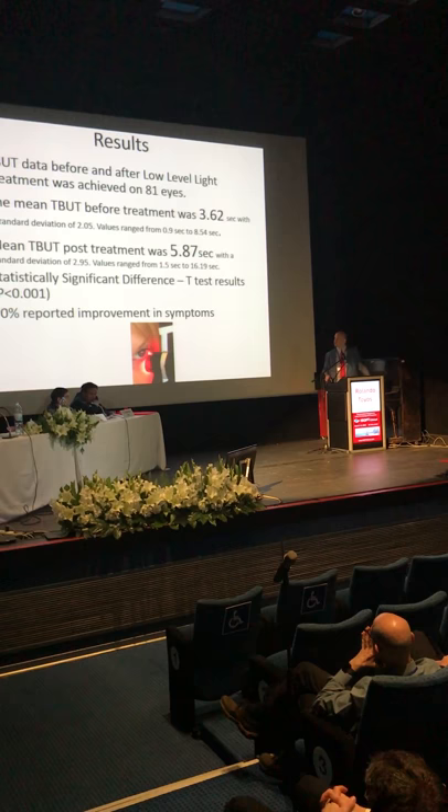All this information is in my book, Dry Eye Disease Treatment in the Year 2020. Thank you.